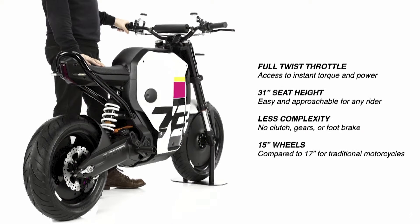There is a full twist throttle like a standard motorcycle, and you can access instant torque and power by twisting that throttle. It has a shortened seat height, so it's easy and approachable for any rider up to 300 pounds. Less complexity — no gears, no clutch, no foot brake — and 15-inch wheels compared to 17-inch wheels on standard motorcycles.